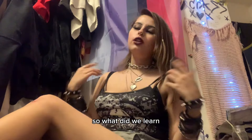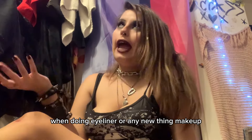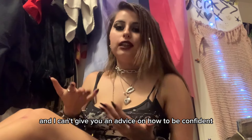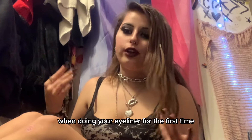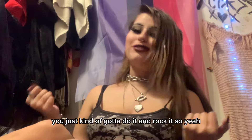So what did we learn? Confidence is probably the most important thing when doing eyeliner, or any new thing in makeup, to be frankly honest. I can't give you any advice on how to be confident doing your eyeliner for the first time — you just kind of got to do it and rock it.